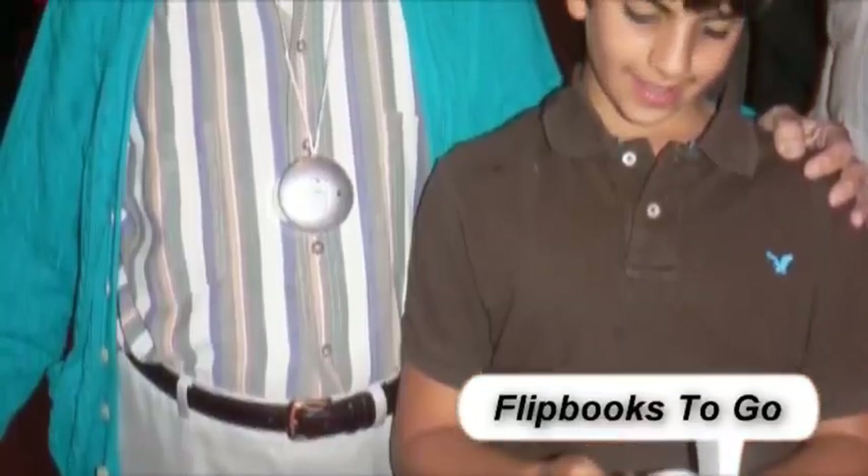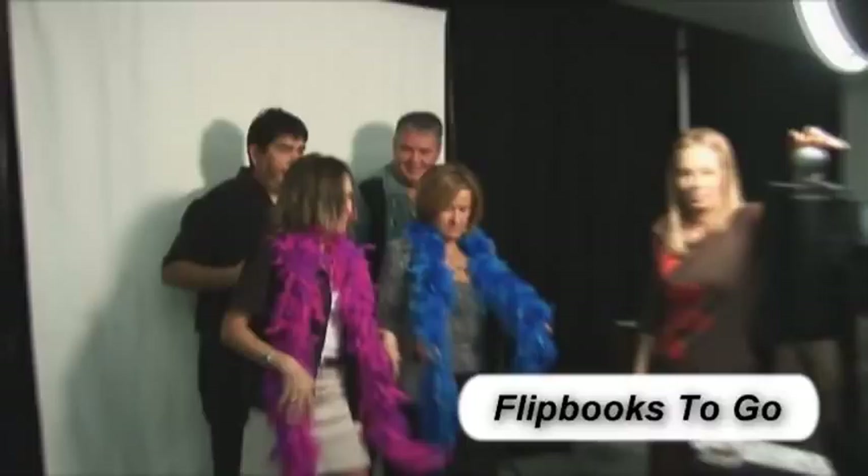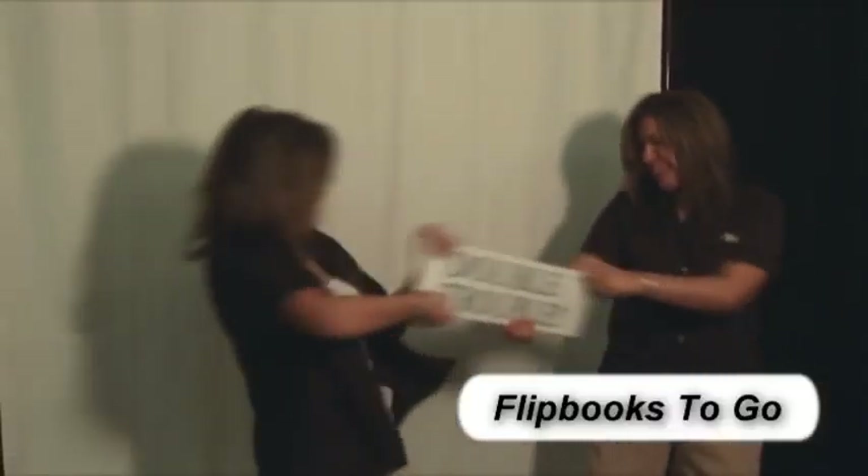Custom flipbooks are new and exciting for kids and nostalgic for parents and grandparents. It's great for all ages — a fun way to bring people together and break the ice.